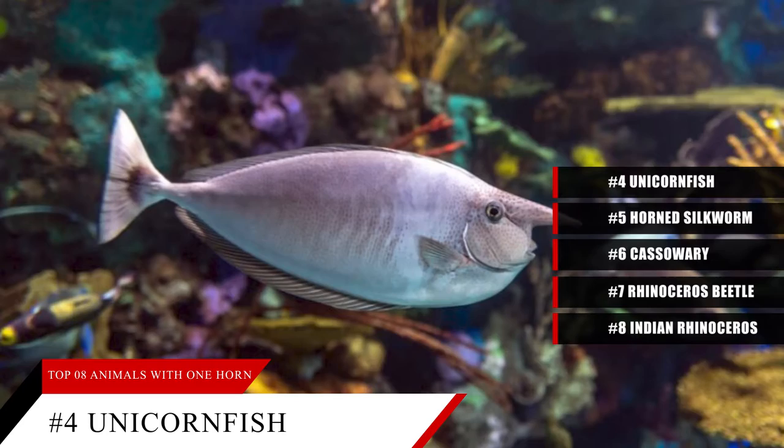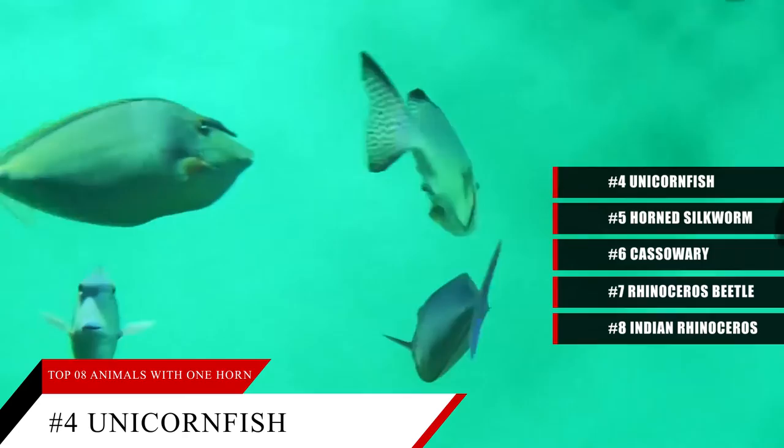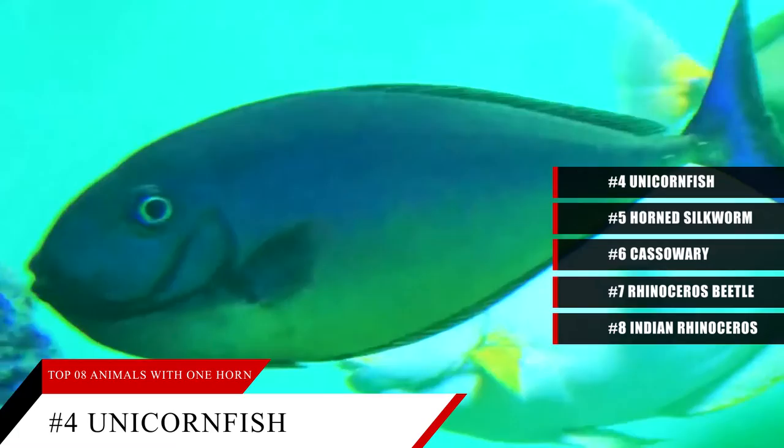Coming in at number 4: the unicorn fish. There are several species of unicorn fish, and some of those species have a horn growing out of the front of their head. Though these fish are named after an imaginary creature, they are very real. Its horn can be as long as two and a half inches, but keep in mind that this fish's body can measure two feet long or more.